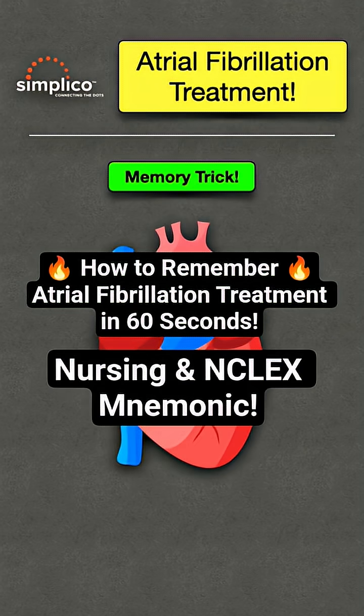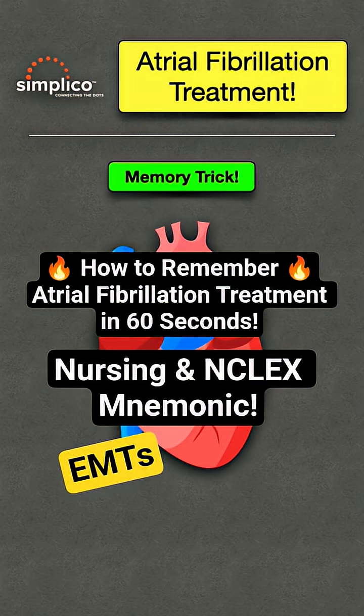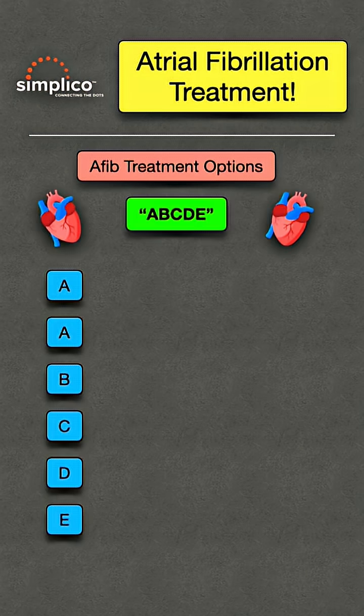How to remember atrial fibrillation treatments in 60 seconds. We make medical topics simple, and this AFib memory trick is great for nursing, NCLEX, and pharmacology. You're going to use the mnemonic ABCDE to remember treatment options.